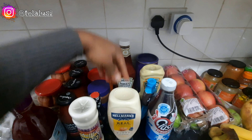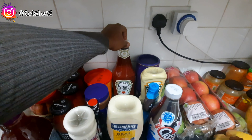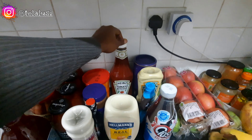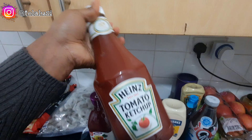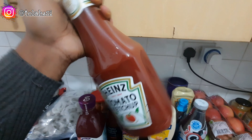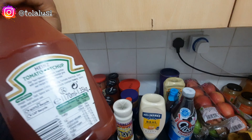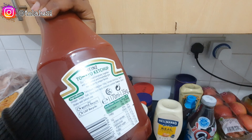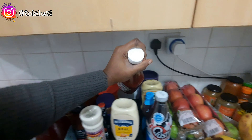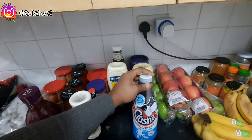We got some Hellmann's mayonnaise — I always get this one, I like the taste. I'm used to it from South Africa. We also got Heinz tomato ketchup — this whole tub, if I leave it to my children they will finish it in a week. It's the 1.35 kg tub and it goes by really quickly.